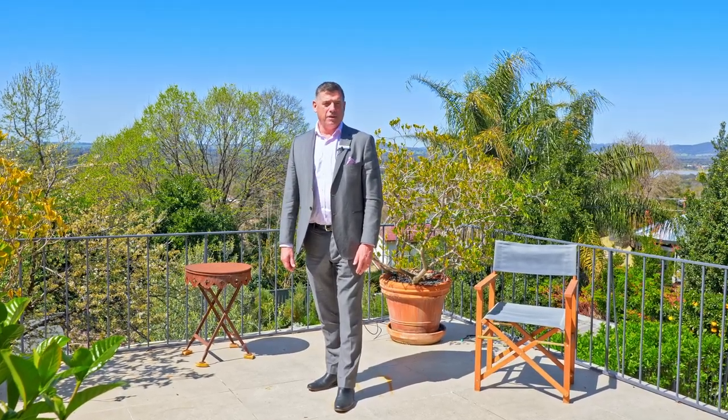I'm standing on the top deck of 21 Bellevue Parade. Behind me is a 180 degree vista of Keringal, Lake Albert, Gregadoo and the hills beyond.